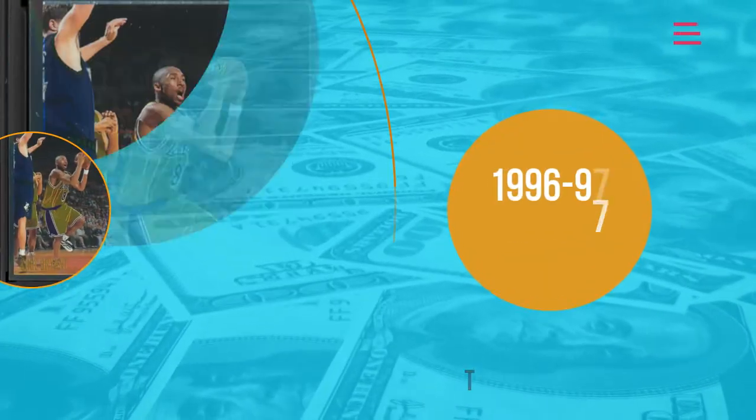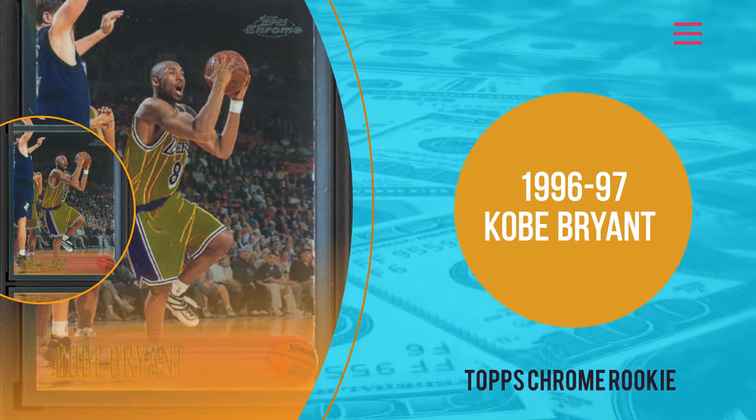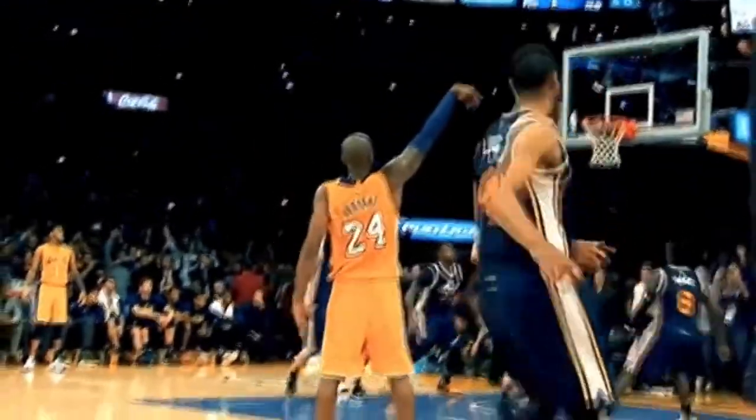Number 10: 1996-97 Kobe Bryant Topps Chrome Rookie. If there is a player who can rightly be crowned among the best players of all time, it has got to be Kobe Bryant.